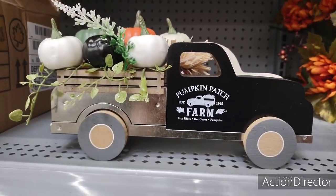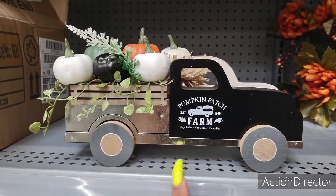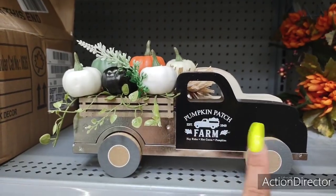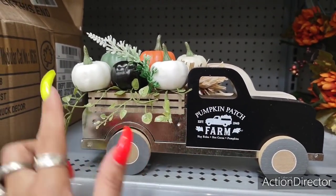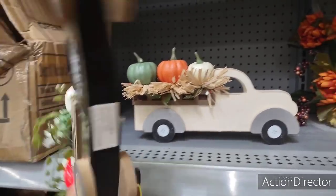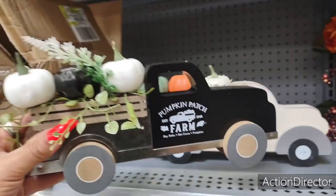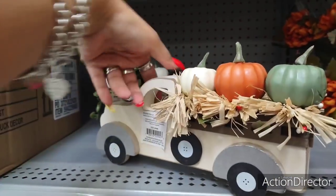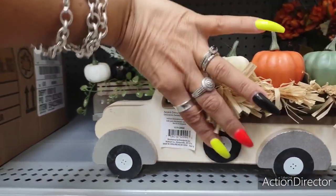Hello friends! We're here at Walmart and they're bringing out more of their harvest stuff. Look how cute this pumpkin patch farm is — hay rides, hot cocoa, and pumpkins. It's black with the galvanized, and you have the white pumpkin and the black pumpkin. This is going to be $5.98. And they also have it in white — $5.98 as well.